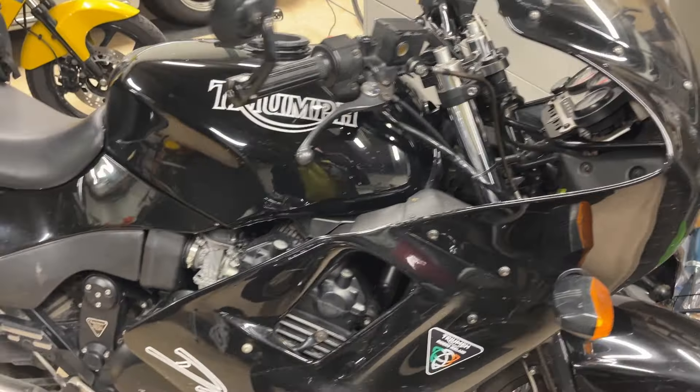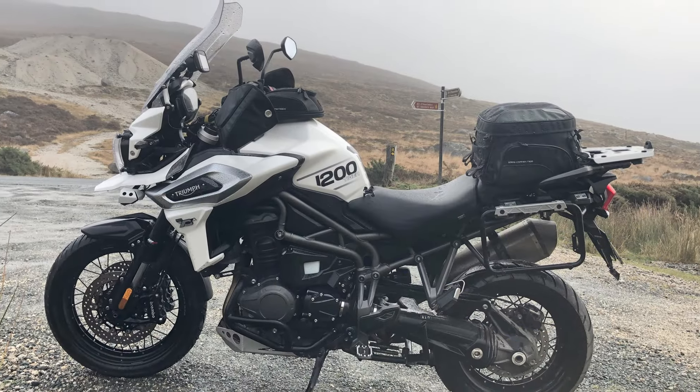I was thinking about the competition for this bike. That Triumph dealer probably thinks I just waltzed in off the street as a Triumph fan, but I did consider the other bikes in this class. I'm a bit of a Triumph fan, but I've owned more Hondas and Suzukis than Triumphs - only ever a Triumph Daytona 1200, which is just behind me, and a Triumph Tiger 1200. That's it.